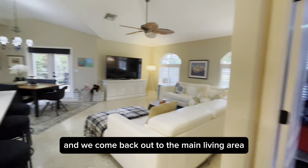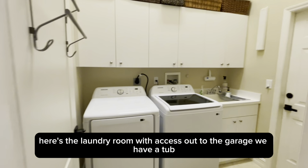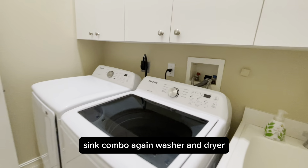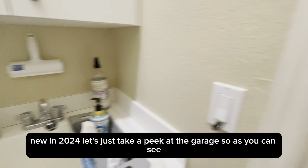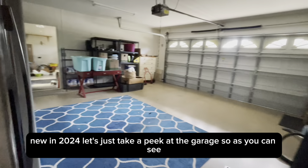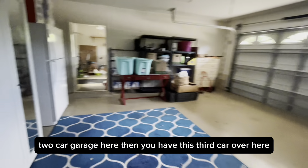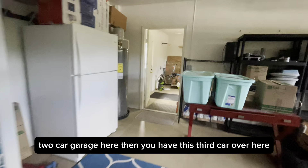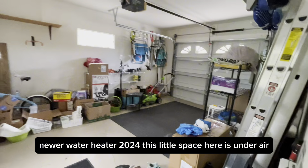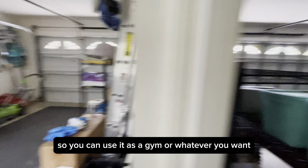Coming back out to the main living area, here's the laundry room with access out to the garage. We have a tub-sink combo, and the Samsung washer and dryer are new in 2024. Let's take a peek at the garage — two-car garage here, then you have the third car over here. Newer water heater, 2024. This little space is under air, so you can use it as a gym or whatever you want.